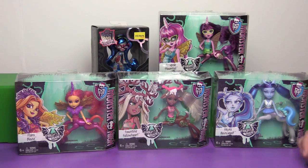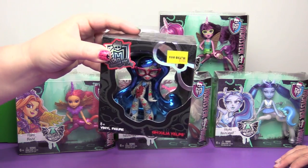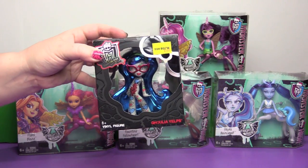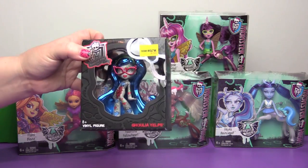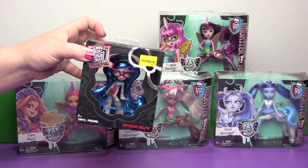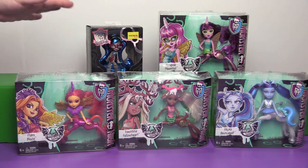And when we were at Five Below a week or so ago we found this variant on Ghoulia — from the vinyl figures — which we had not seen ever, and apparently nobody has seen it. On Instagram, Chad Allen said he had never seen it before either. Him and Mommy and Gracie were both looking for these and never found them in stores, and then voilà, they're all at Five Below.